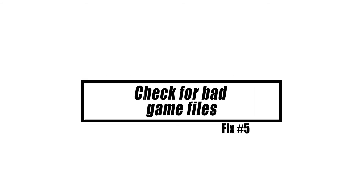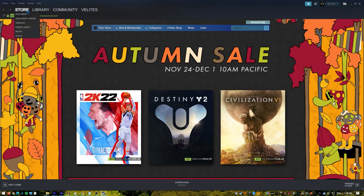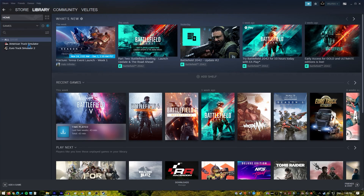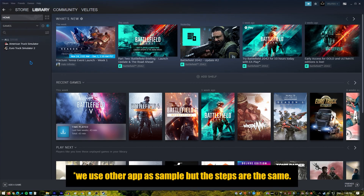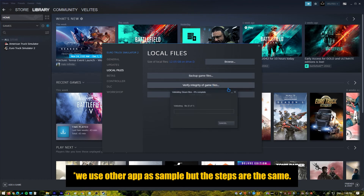Some NBA 2K21 errors like the one we're fixing right now are caused by corrupted game files or saved slots. Depending on the sort of machine you have, you can try to fix the game files. If you're playing NBA 2K21 on Steam, you can use the Verify Utility tool in the Steam client. Here's how: on the Steam application, go to your game library and right-click on NBA 2K21. Then click on Properties, go to the Local Files tab, and select Verify Integrity of Game Files.